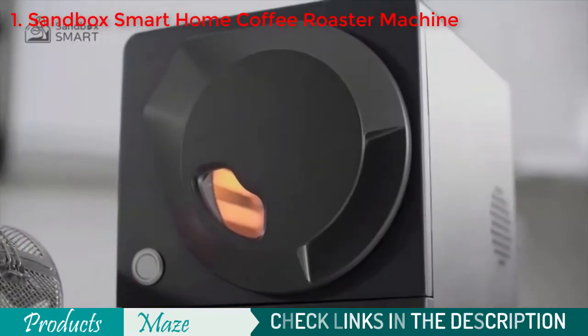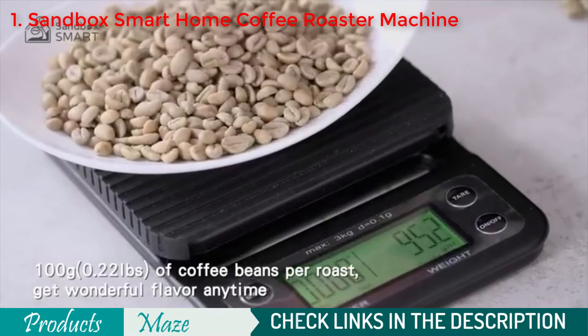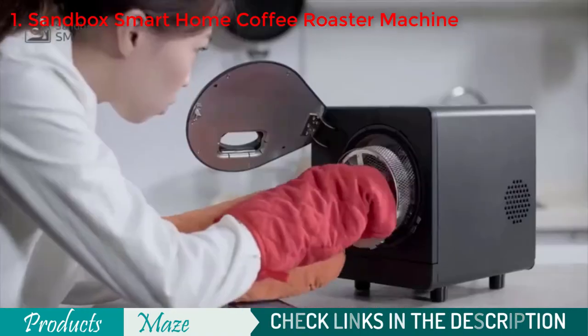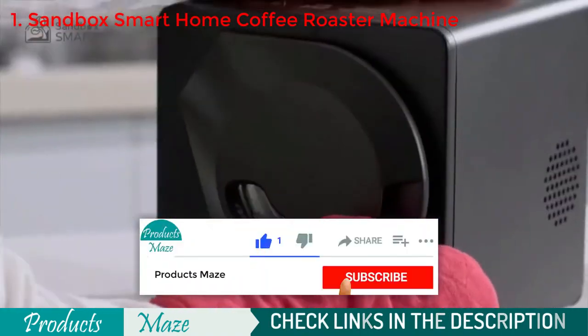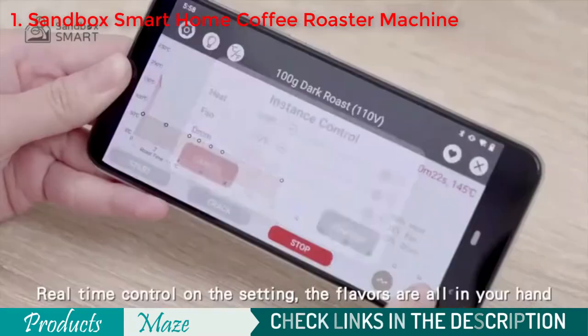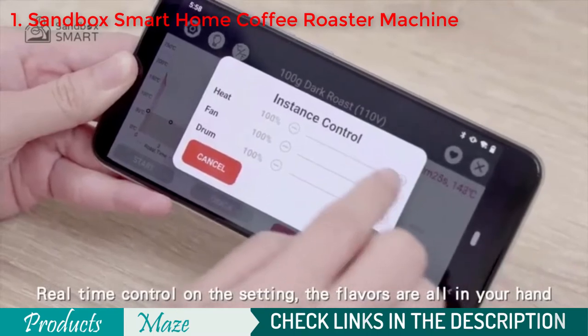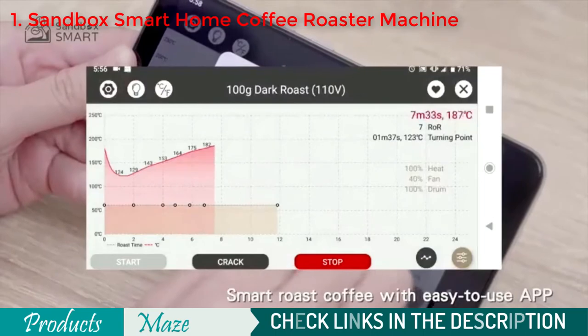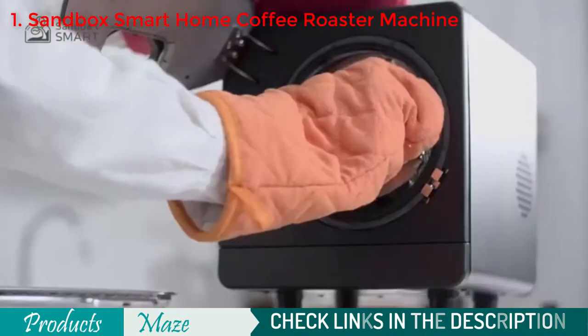With the application downloaded to your phone or tablet, you can simply select one of the light, medium, or dark roasts. As time goes on during the roasting process, you can change settings like fan speed, drum speed, and temperature to have the perfectly roasted coffee beans every time. If you ever want to look back on your ideal specifications, the app makes it easy by tracking roast history.